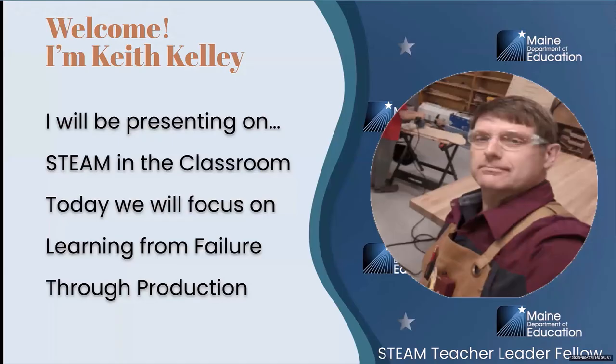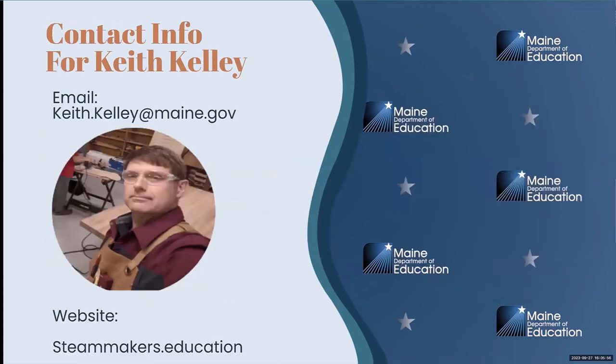Hello, I am Keith Kelly. I teach integrated technology here at Nekomish Regional Middle School, 5th, 6th, 7th, and 8th graders.